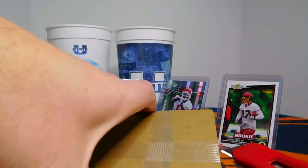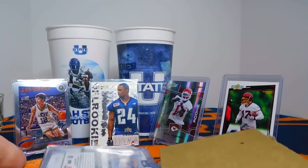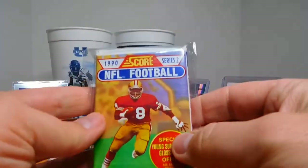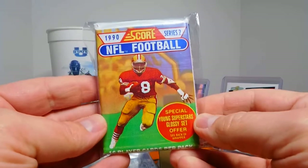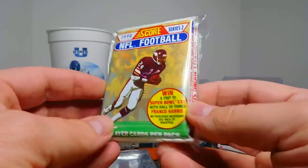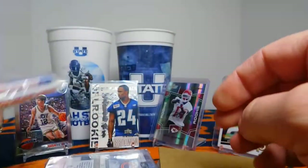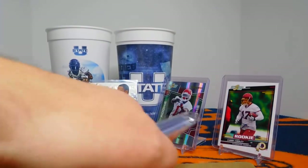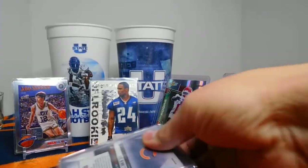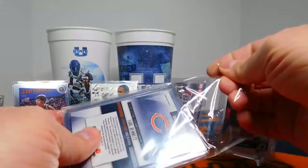Both of these guys did an awesome job of packaging. Oh nice — we're going to totally rip this while we're at it. This will bring back memories: 1990 Score Football Series 2. Awesome — I ripped a lot of this as a kid. I love that stuff. I haven't ripped any of that in forever. And then we've got some cards here as well. Thank you so much, really appreciate that, Dustin.